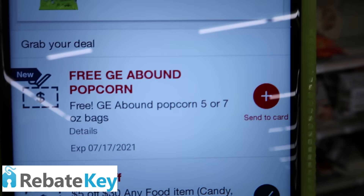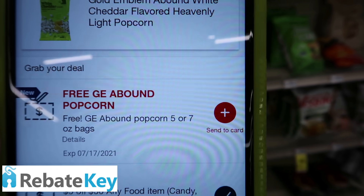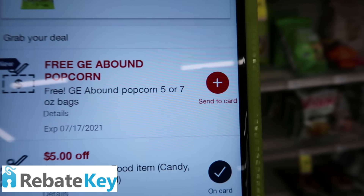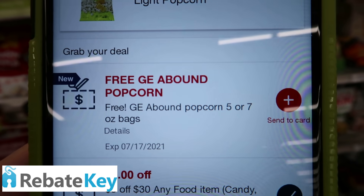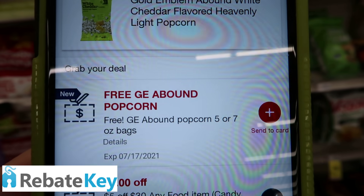I don't see the seven-ounce bags, but I'll look for them — it might be a better deal. But yeah, it's completely free. Make sure you grab them early. That's one of the reasons why I got here early, because I wasn't able to get the freebie last week. Free popcorn — thanks, CVS.